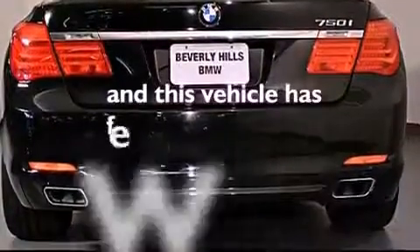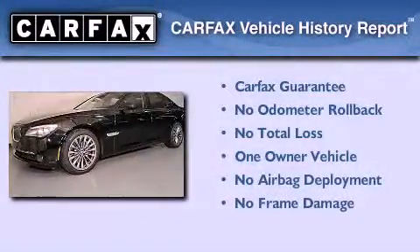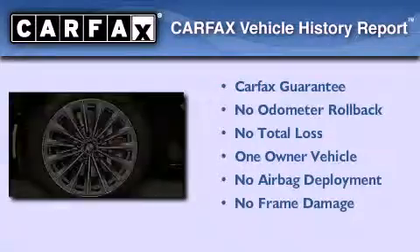This vehicle has fewer than 33,000 miles on the odometer. This BMW has had only one owner, and it qualifies for the Carfax buyback guarantee.